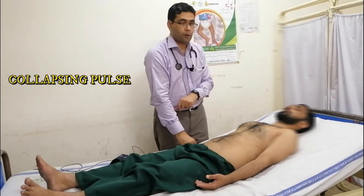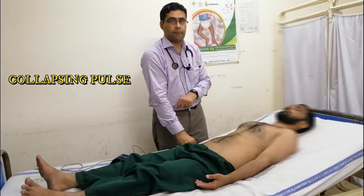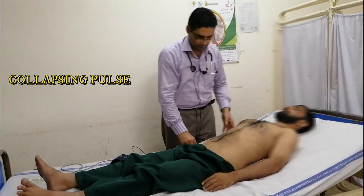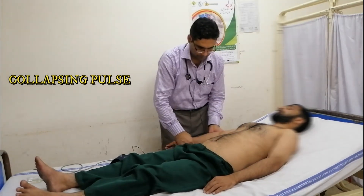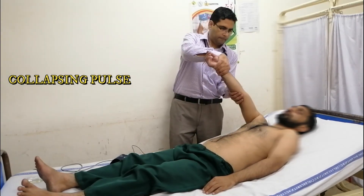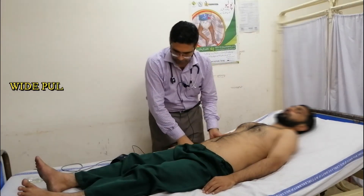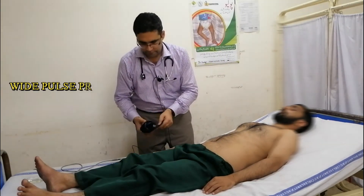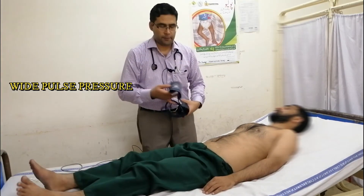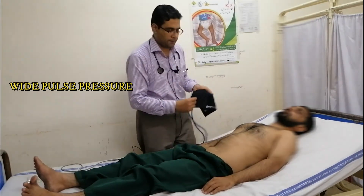In case of aortic regurgitation, we will ask the patient if he has any pain in the shoulder. In case of aortic regurgitation, we will check the blood pressure. In this case, there will be wide pulse pressure.